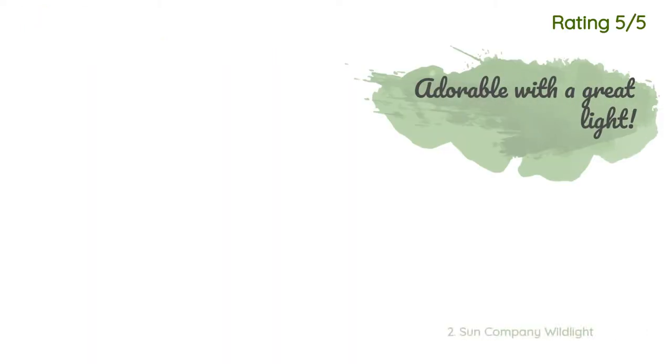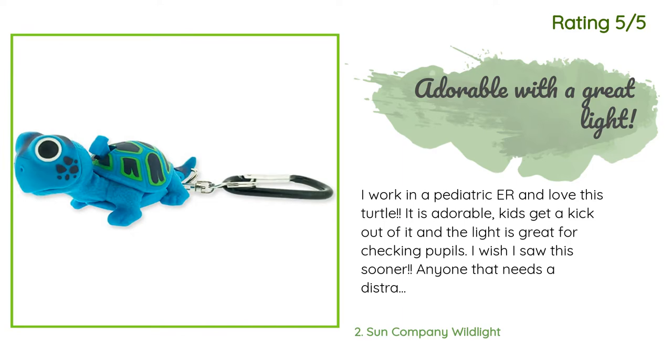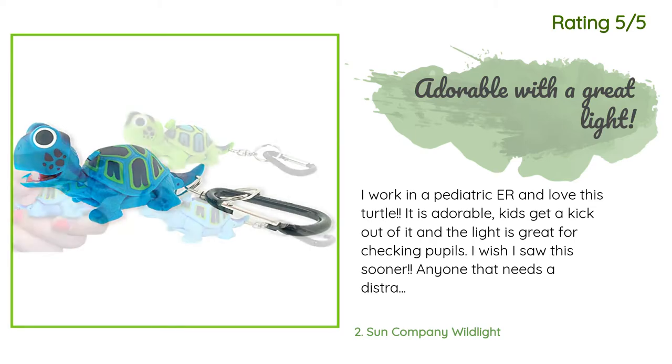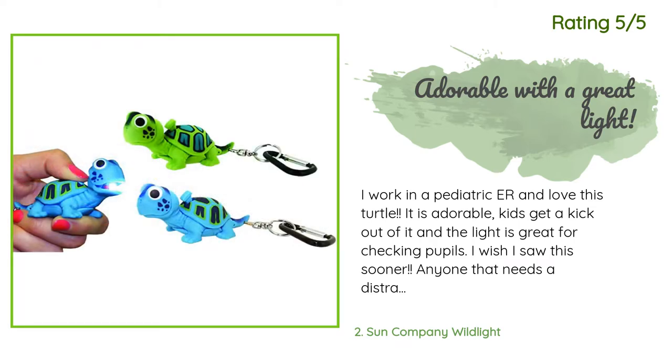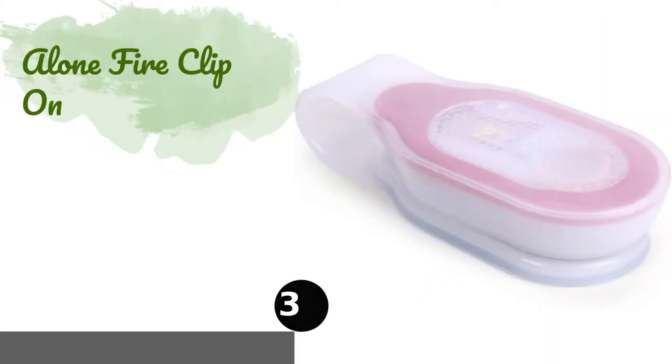Another happy customer said: 'I work in a pediatric ER and love this turtle. It is adorable — kids get a kick out of it and the light is great for checking pupils. I wish I saw this sooner. Anyone that needs a distraction should look into this.'